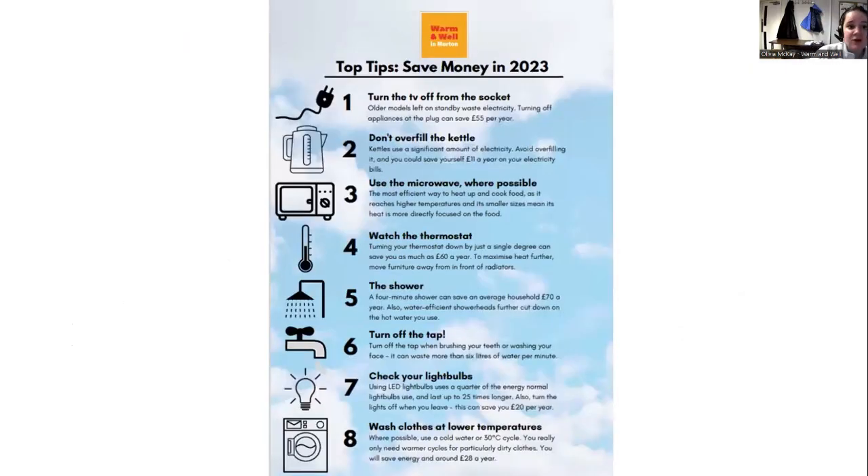We have a top tips file that we give out to individuals with tips and tricks to save money around the house, also telling you roughly how much you are saving. I'll send this to Tracy as well.